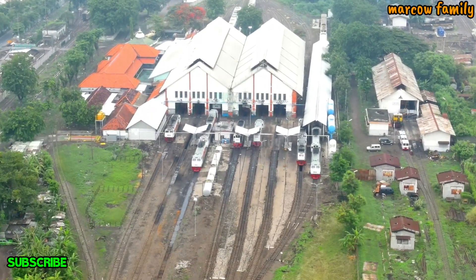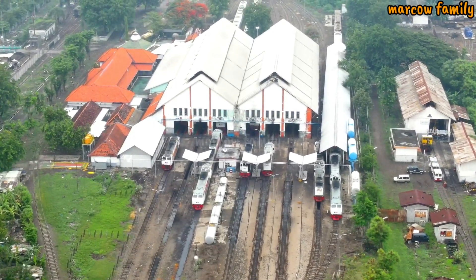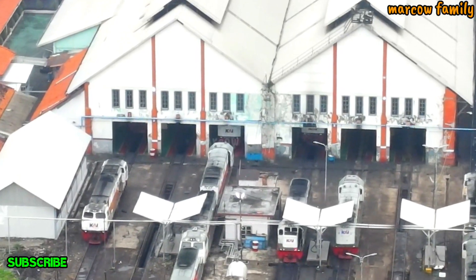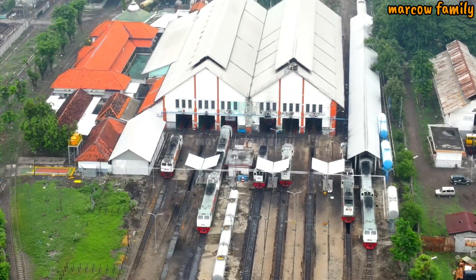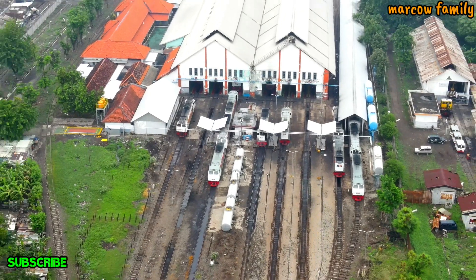Mungkin ini tempat produksi kereta Shinkansen di sini. Keretanya Jepang, kereta Shinkansen, kemungkinan diproduksi di sini. Seperti ini kondisinya. Ada kayak kereta-kereta gitu banyak.